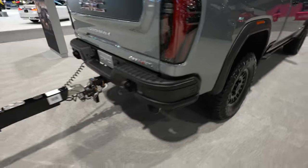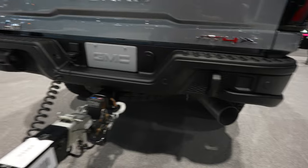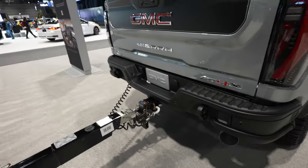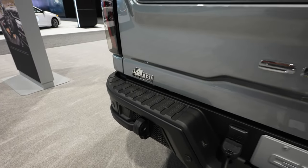Coming around to the back, we have an increased departure angle rear bumper. You do also have your parking sensors retained into the middle portion of the bumper with two toe recovery points, which is pretty sweet. The AT4X badge is going to be on the passenger side, and your AEV badge is going to be on the driver's side.